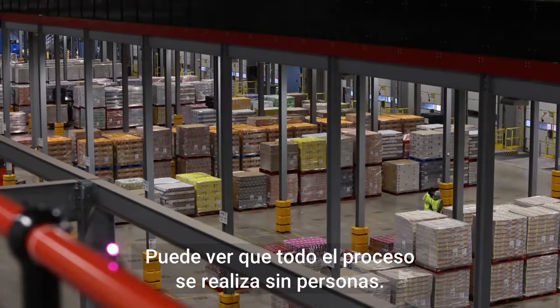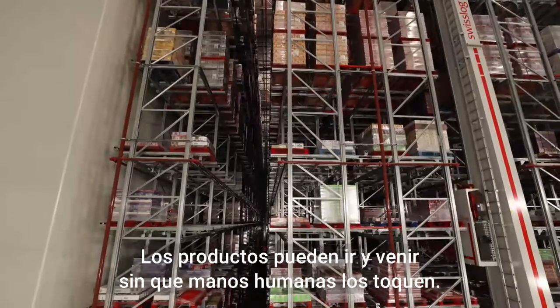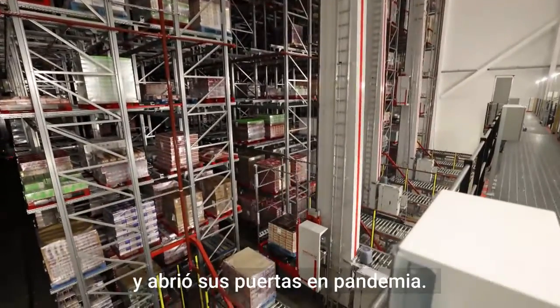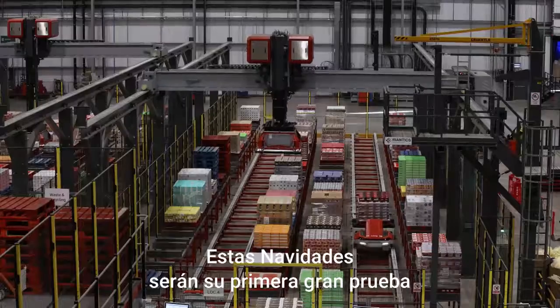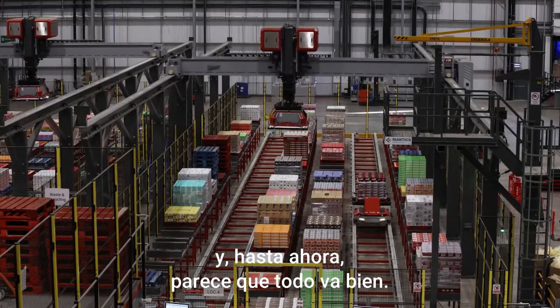You can see the entire process is done without people. Goods can come and leave, sometimes without ever touching human hands. It's one of the largest automated centres in the UK, and it opened during COVID. But this Christmas is its first big test, and so far, it looks like things are going well.